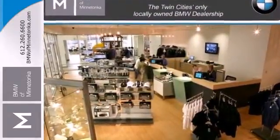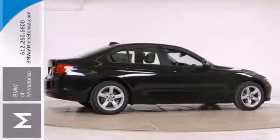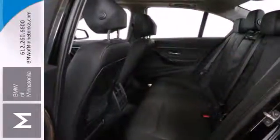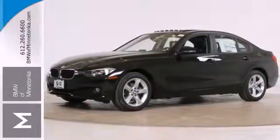Plus, it is more spacious than the regular 3 Series, with superior legroom. It comes with all-wheel drive and a power moonroof. Plus, it has power front seats, heated mirrors, and multiple airbags. Find out what makes this 3 Series one of the favorites in its class.